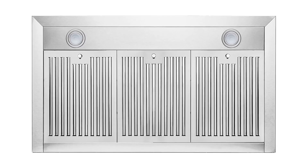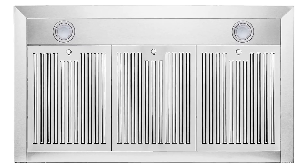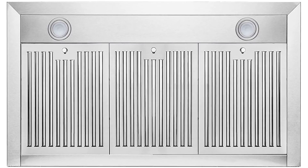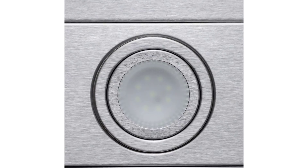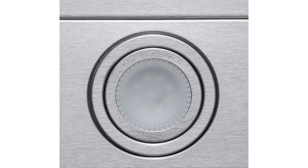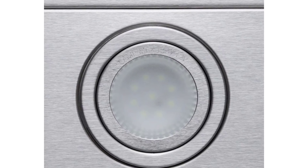The range hood has three speed levels through which you can choose the intensity of the air suction. The kitchen range hood is made with stainless steel, guaranteeing premium quality as well as a modern and minimalist design suitable for any kitchen style. The professional range hood has baffle filters that are dishwasher safe.